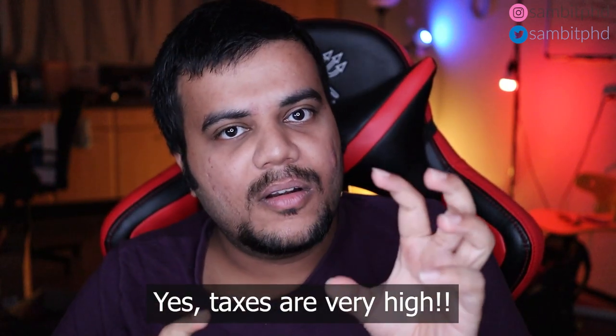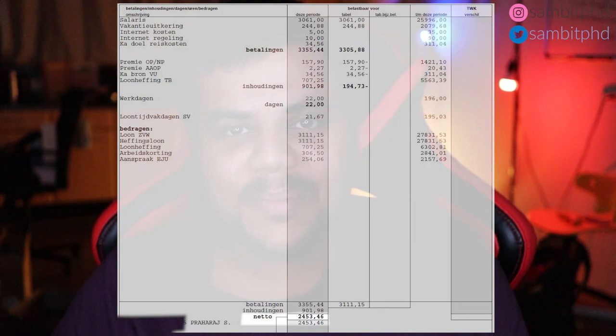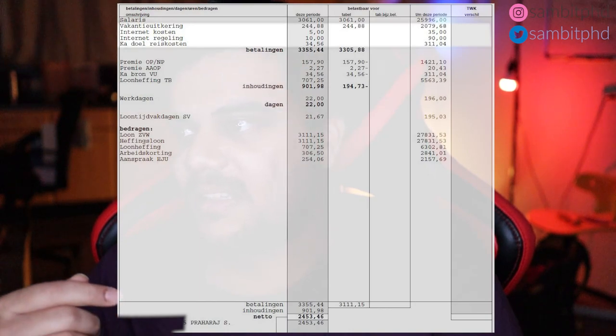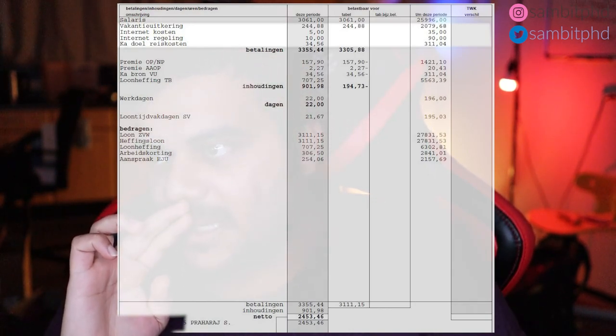Your normal salary is taxable at 30 to 40 percent depending on your gross, but your end-year bonus is always taxable at a higher rate, something around 50 percent. So on a net salary basis, if you see my September 2020 payslip, my net salary is around 2453.46 euros. You can also see the allowances at the top, like internet allowance, travel allowance, and the tax deductions.